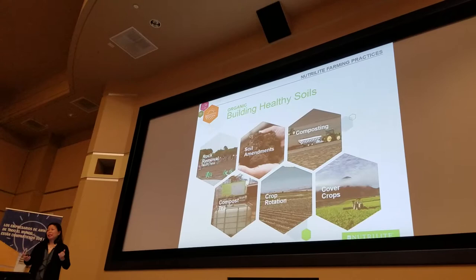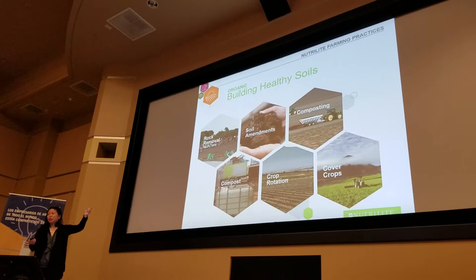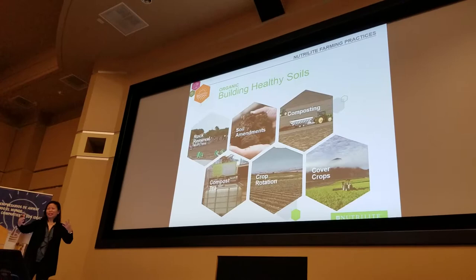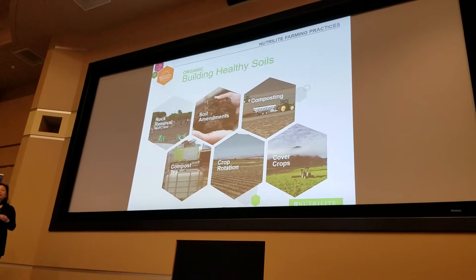Some of the practices we do include soil testing and soil amendments with natural compost and fertilizers. You'll see a lot of earthworms in the pictures. In Mexico, they literally raise earthworms — a greenhouse dedicated to bathtubs full of earthworms in soil. From those bathtubs, we collect what we call the humus liquid. That is nature's microbial fertilizer — the most nutritious thing you can put in your soil.